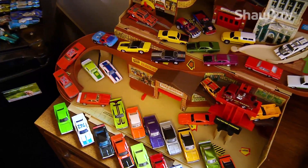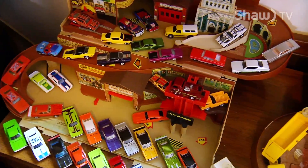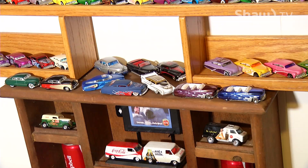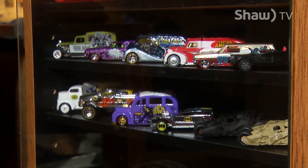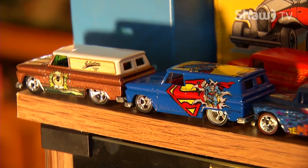TJ only has room to display about 10 percent of his collection at home, but as a chef by trade he has bigger dreams for it. He's always had the idea of putting it into a 50s diner, having them all on display like a museum, setting up a track where kids could get a Hot Wheels with their breakfast or lunch. If not that, he'd love to at least see them in a temporary museum display so people can just enjoy them.